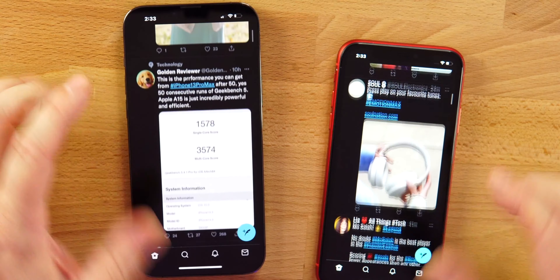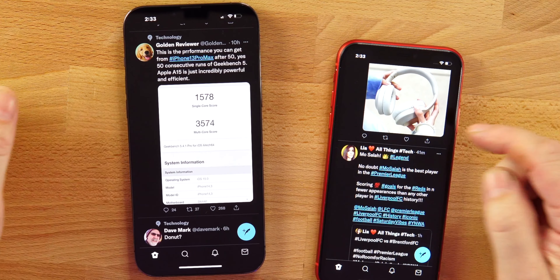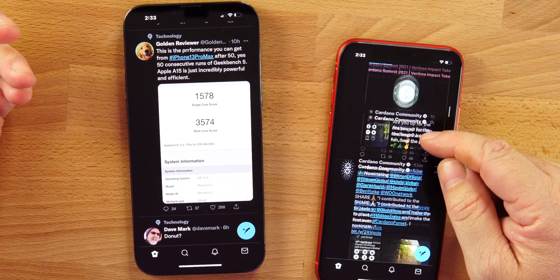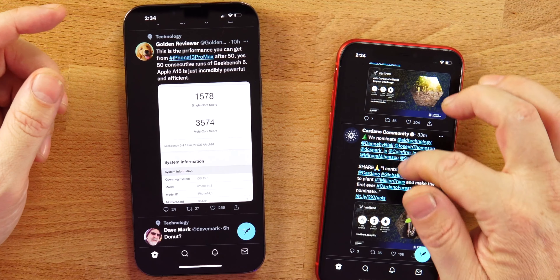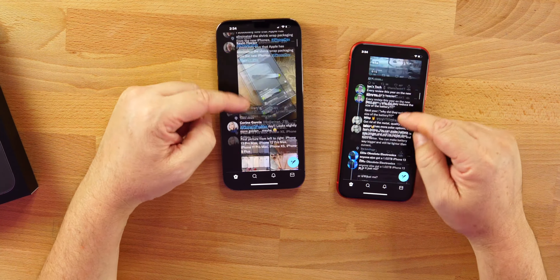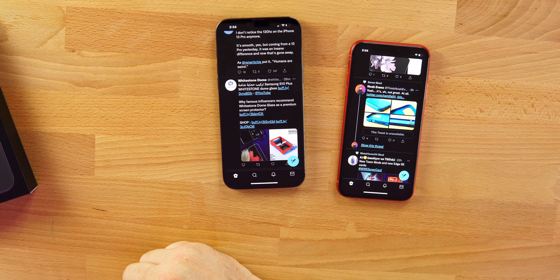Give somebody a 60Hz and a 120Hz iPhone and have them use it for a day or two — they're not going to know what you're talking about when it comes to 120Hz. Look how smooth the iPhone 11 still is. You're going to notice the difference more on Samsung's Android lineup. Also, 120Hz is only available on the Pro and Pro Max, so if that was your reason to upgrade and you don't need it, just go with the 12 or 12 mini.